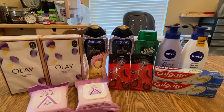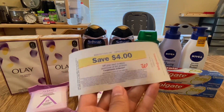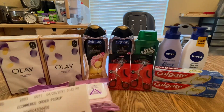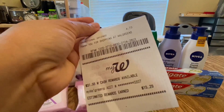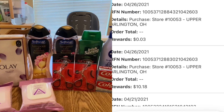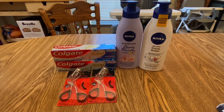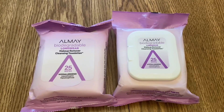For this transaction I earned $4 Register Rewards for the Revlon. The Walgreens Cash earned doesn't show on the receipt, but when I checked my account I earned $10 Walgreens Cash total — $5 for the Colgate and $5 for the spend $20, get $5 Walgreens Cash booster.